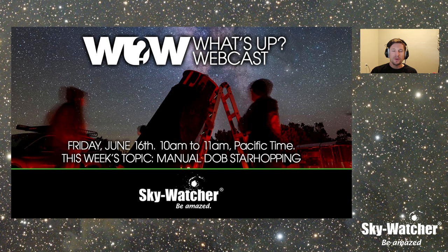What's up everyone, Kevin here from Skywatcher and welcome to another episode of the What's Up webcast. We do this every Friday, 10 a.m. Pacific right here at the Skywatcher USA YouTube channel. We cover everything from what's up in the nighttime sky to equipment to helpful tips and tricks. At the end of the month, we have a special guest on to talk about their specialty in the field of astronomy.